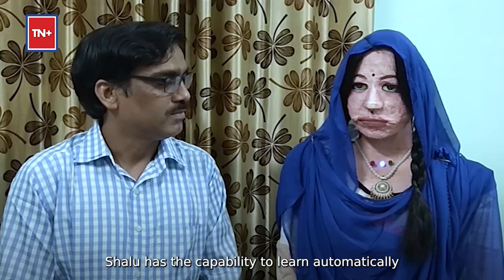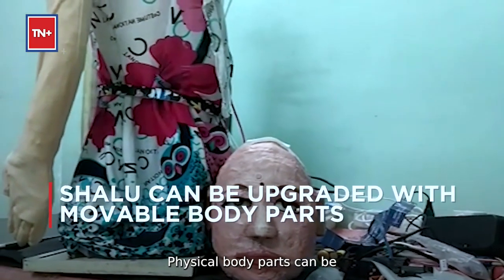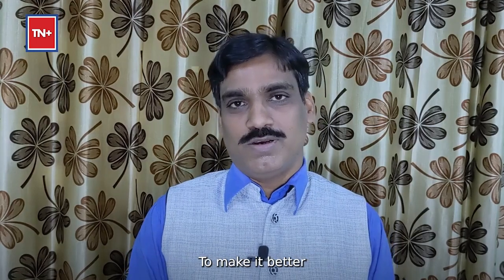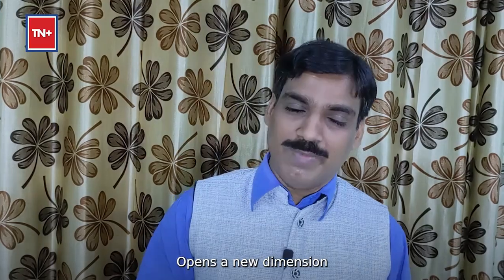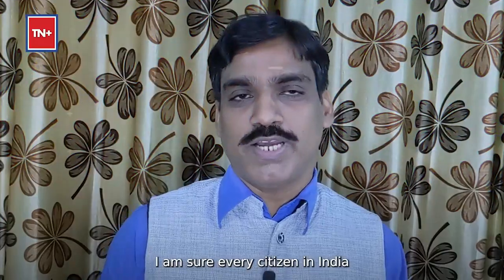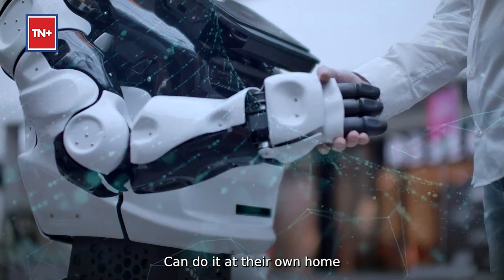Shalu has the capability to learn automatically. This is the first prototype that requires everyday upgradation. Physical body parts can be developed and changed at any time, but the soul — the software — is what is important and I am continuously developing it to make it better. My humanoid robot Shalu opens a new dimension for other young minds who are future robotics engineers. I am sure that every citizen of India who is fascinated towards robotics can do it at their own home.